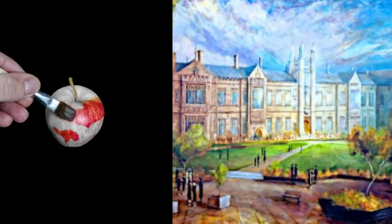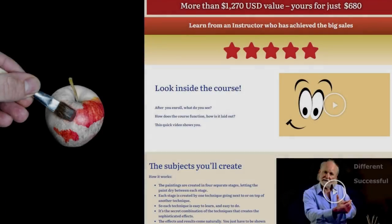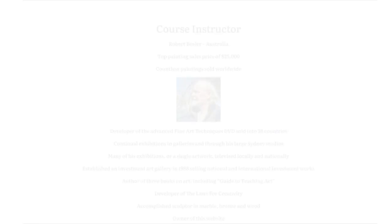This course, Comprehensive Flagship Advanced Oil Painting Techniques, is a more comprehensive technique aimed at people who really want to enter the world of painting. There are 12 advanced oil painting techniques, with emphasis on: 1. Sophisticated artistic results for the student.